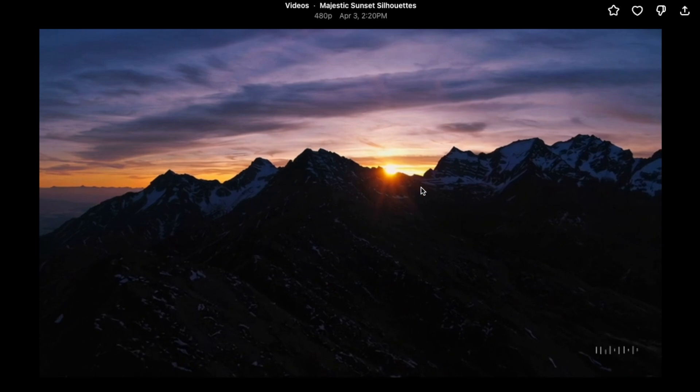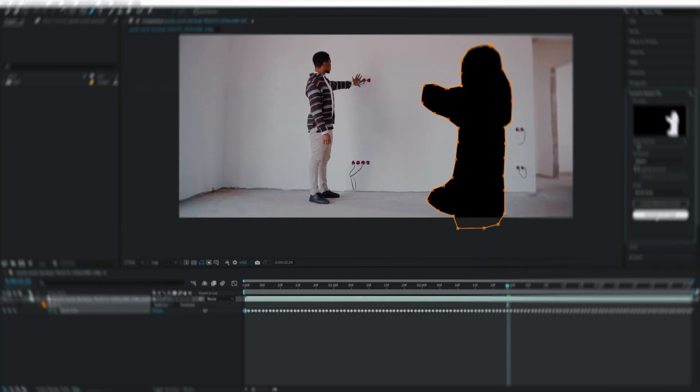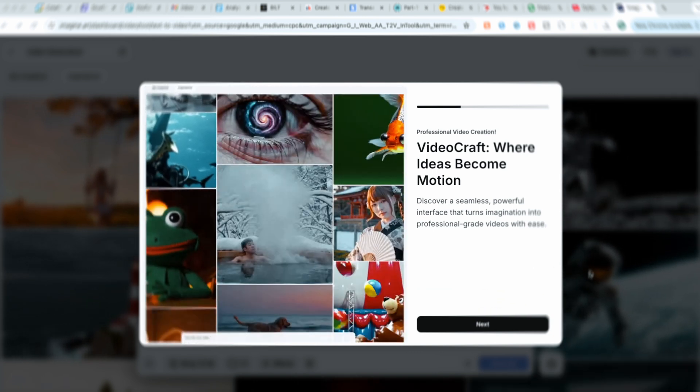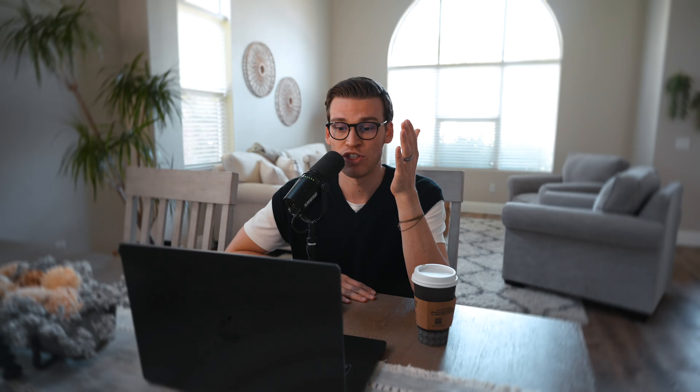Where Runway really shines — and where I've made the most money using it — is with their inpainting and object removal features. Have you ever had a client send you footage with something distracting in the frame, like a cup of coffee, a weird logo on their shirt, or some object ruining the composition? In the past, you'd have to do painstaking frame-by-frame rotoscoping in After Effects. With Runway, you just mask the object you want to remove and the AI intelligently fills in the background across the entire clip. I've used this countless times to save footage clients thought was completely unusable — and it made me look like the hero. The best part: you can access Runway through your browser, so you don't need a $5,000 editing rig to use cutting-edge AI video tools.